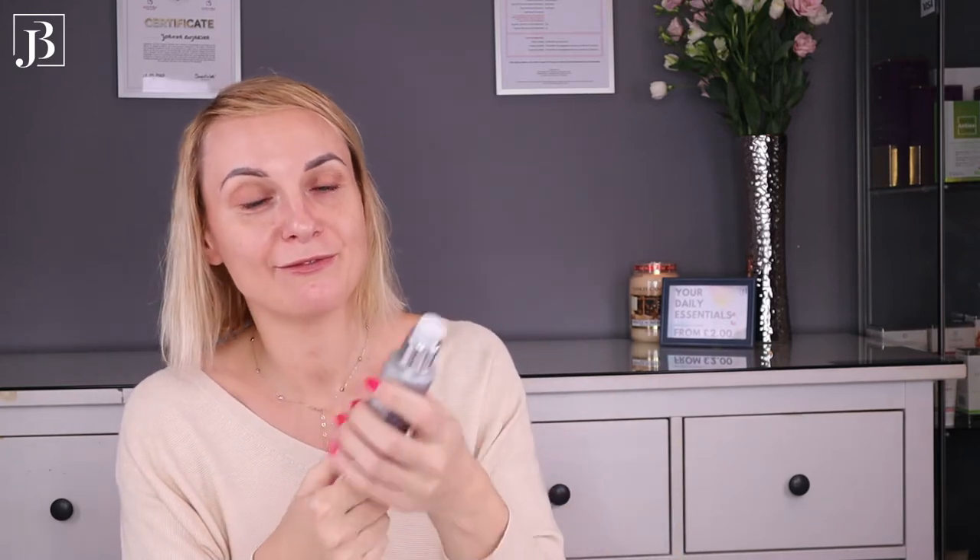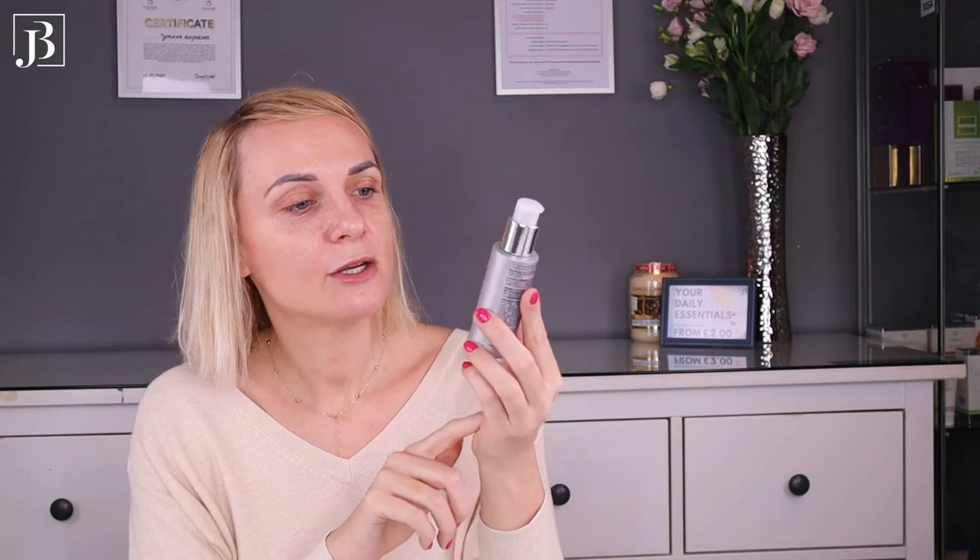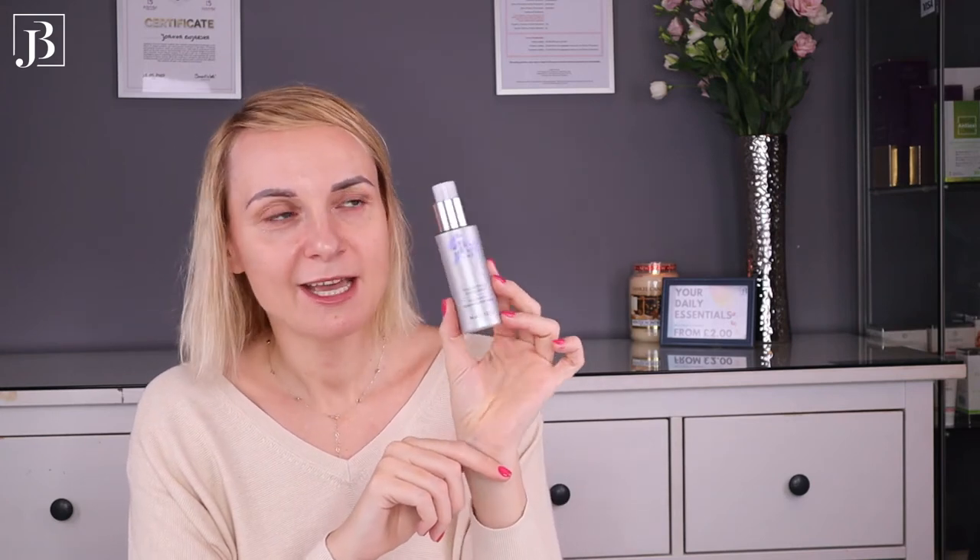I have recently received — thank you very much — this Monad Thermal Protect Styling Shield. It's a beautiful product with a lotion formula, and it smells amazing, like when you go to a professional beauty studio and get that beautiful scent of their products. The scent stays with you for long, long hours.